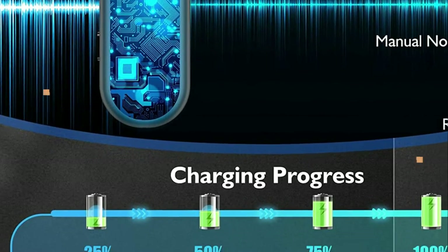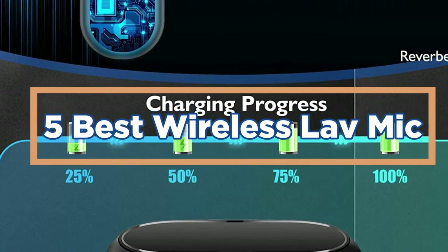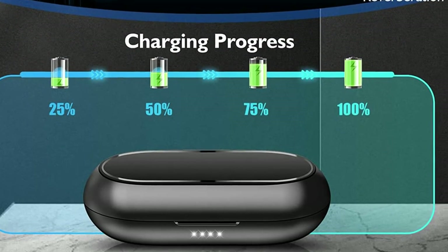In today's video, we will show you the top 5 best wireless lav mics. So let's get started.